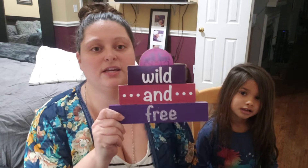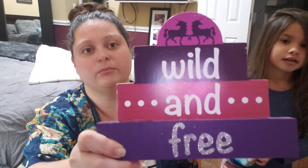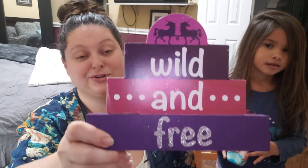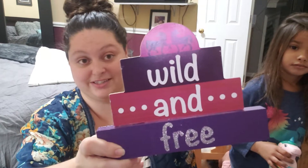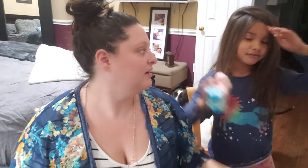The next thing is the Dollar Tree stuff. I showed the teal and pink one in the other haul video — the one that says 'wild and free' with unicorns on top. She has one for her bedroom, and today at Dollar Tree I found this one. It matches her room way better, and she just likes it more because it's got purple in it. Her favorite color is the whole rainbow — mostly purple and pink.